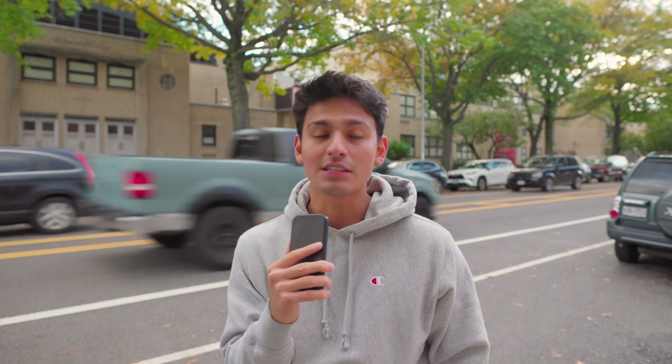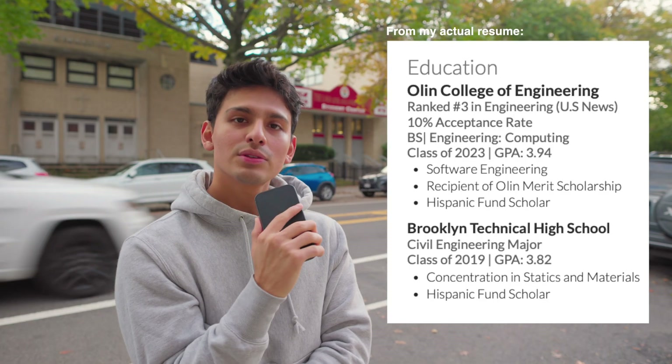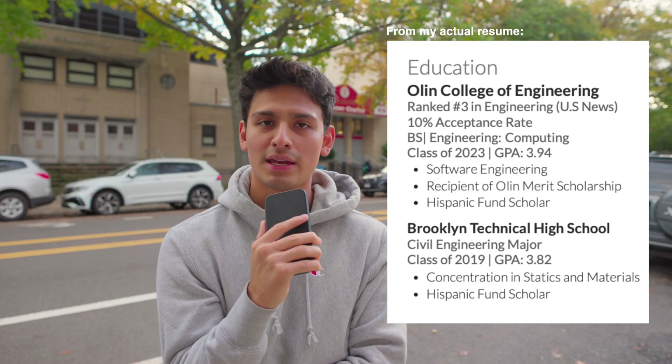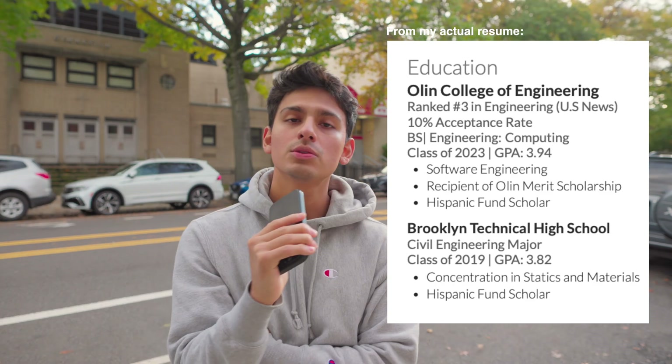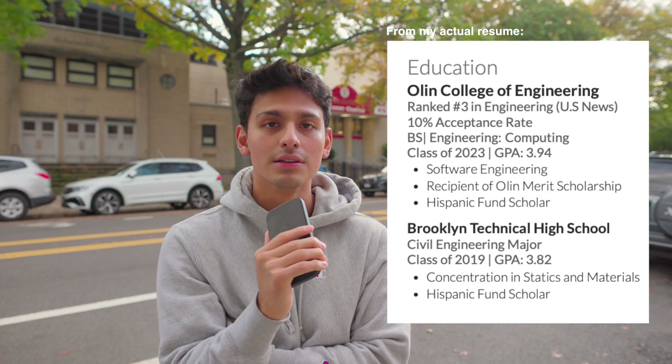Let's talk about your education. Being an underclassman often means the most education you've received has been a high school education, which is fine because high school can certainly teach you a lot. Your education section should consist of your name of school, major, class year, GPA, and any notable achievements. Because you're an underclassman, I recommend including your high school as well — this will show your reputation more as a scholar than just putting your first semester or year in college.